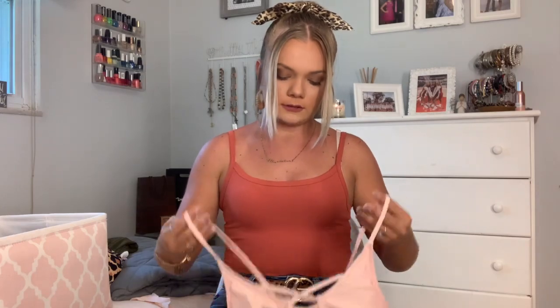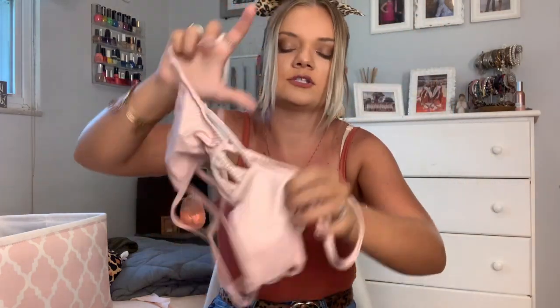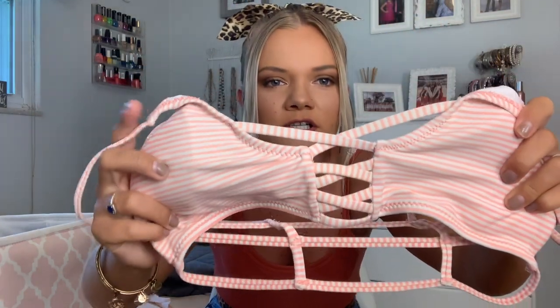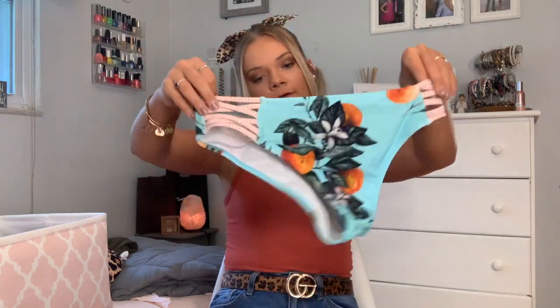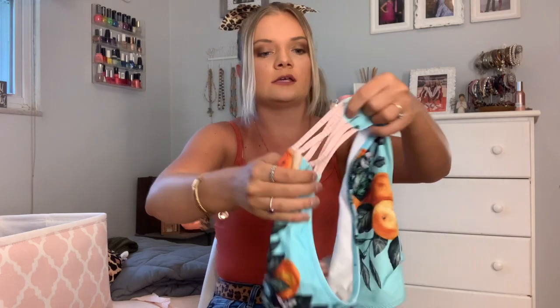Then there's this striped top where the strings in the front crisscross. It is super stringy and does give you kind of weird tan lines, but it's super cute so I wear it anyway. The bottoms just have little peaches on them — I thought they were so cute — and they have some crisscross straps on the side.